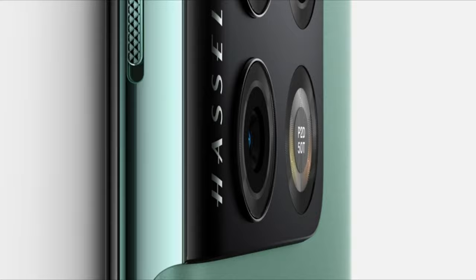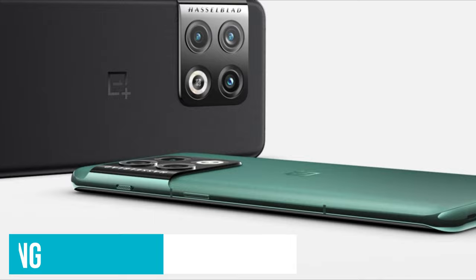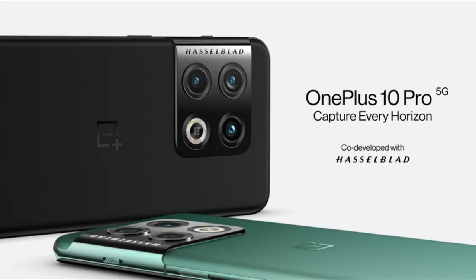Beyond the camera, we found the OnePlus 10 Pro to be a well-rounded Android phone with a good-looking screen, fast charging, and plenty of processing power. As with all phones, it has a few rough edges, and we found it ran hot when put through intense use.